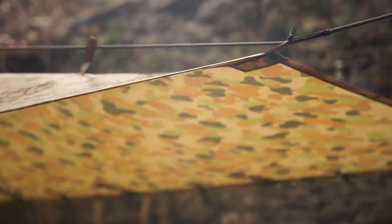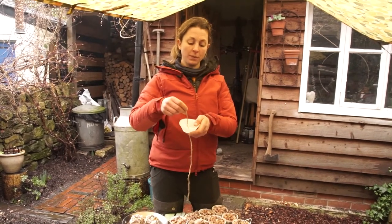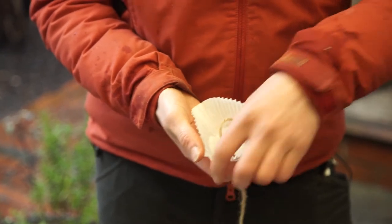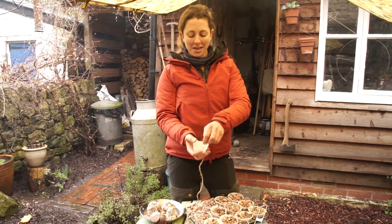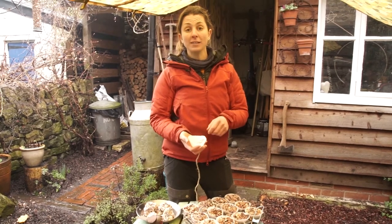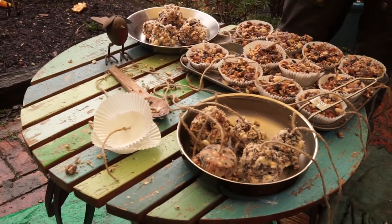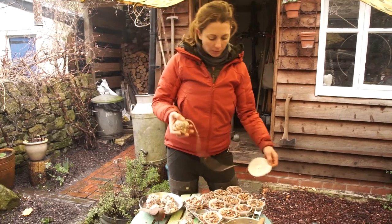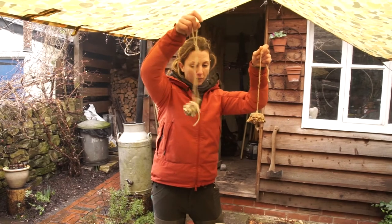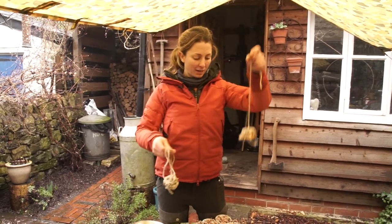Another way to make fat balls is to get cupcake cases, poke a little hole through and thread some garden string through it, tying a knot so the string sits in the case. Pour your mix into the case and put it in the fridge. Here are some I made earlier — you take the case off and there you go, a lovely fat ball. So we've got the pine cone ones, the cupcake case ones, and loose ones that can sit on a bird table — loads of options!